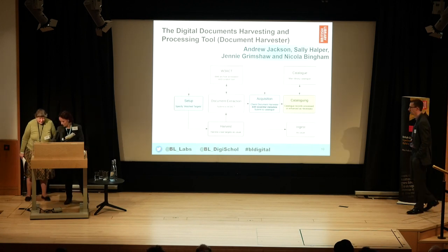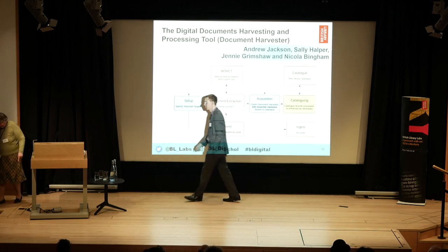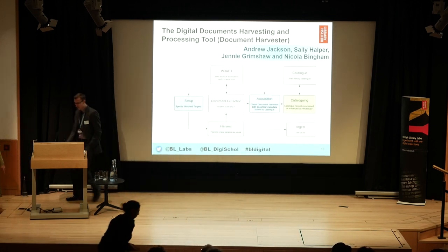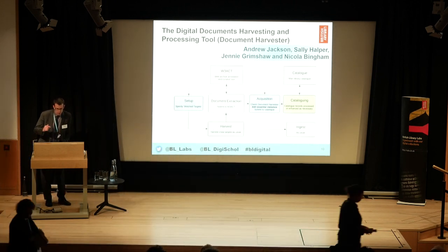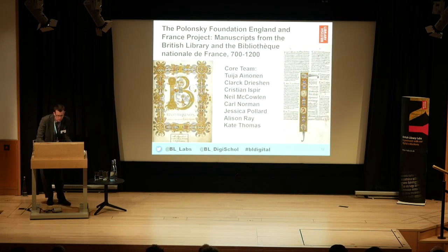Thank you both. Just to note that Andrew Jackson is on the team but they packed him off to New Zealand, so he couldn't share the glory today. And the winner is... the Polonsky Project!